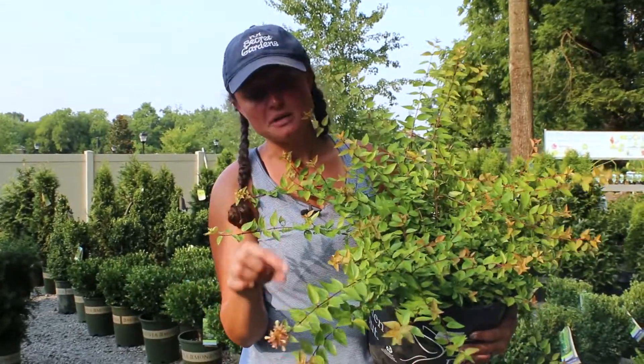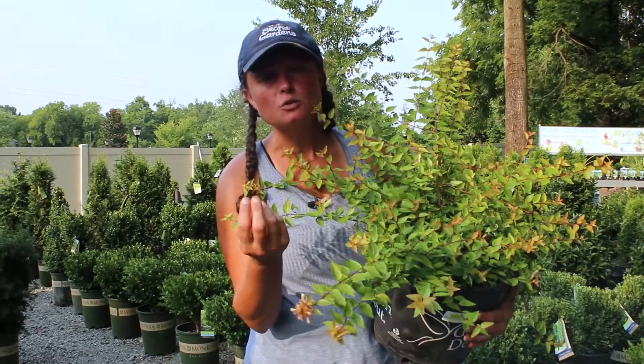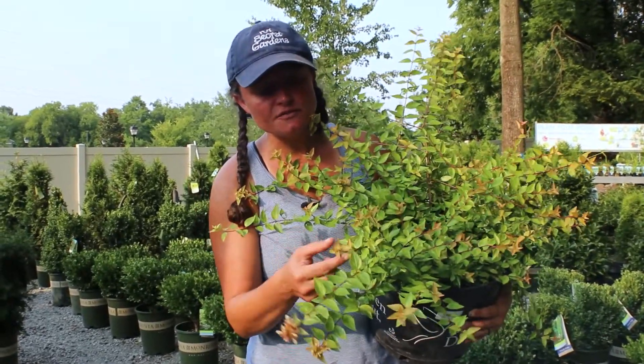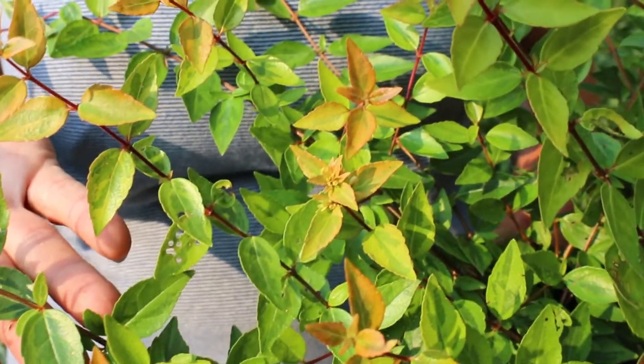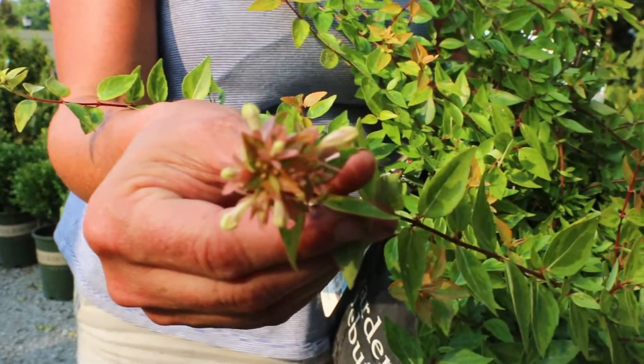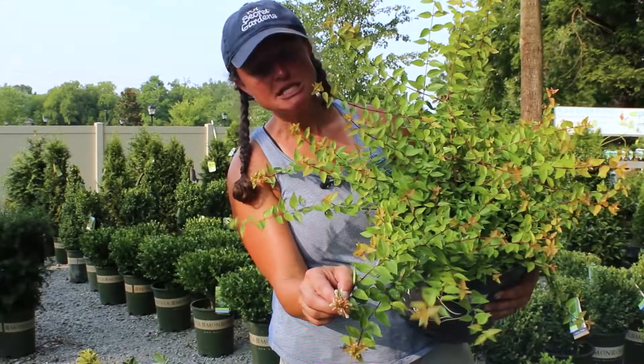They call it kaleidoscope because in the spring when it starts to come out, it'll be kind of a light, almost lime green, and it's going to start to fade to like this darker, kind of dusty pink throughout the summer. Finally, it's going to give you these white blooms in the fall. You can see this one's just starting to bloom — so late summer, early fall, especially here in Tennessee.